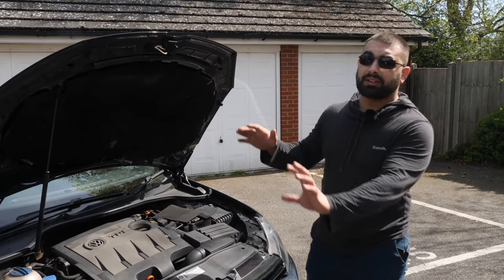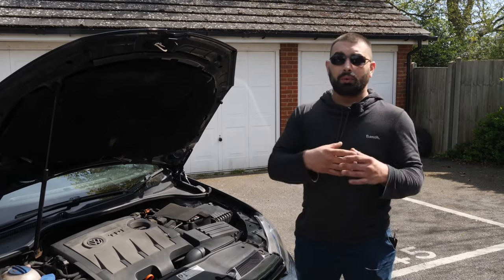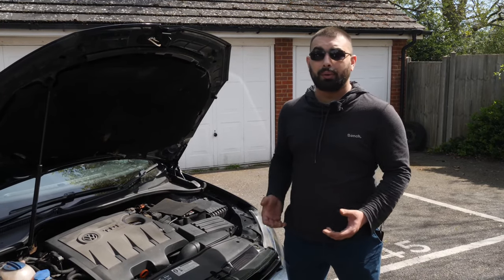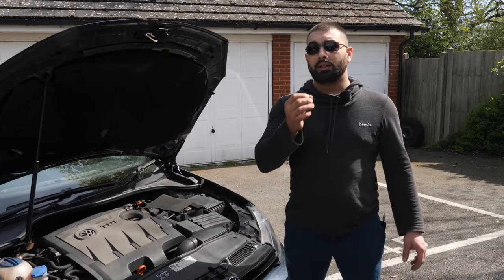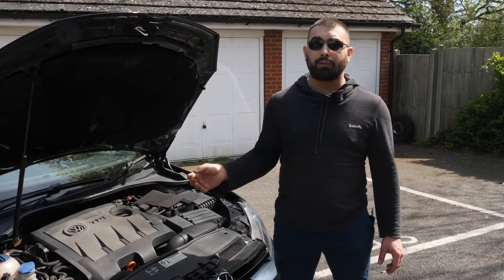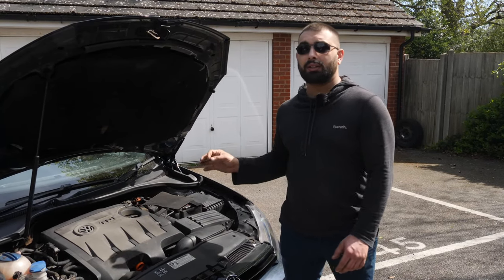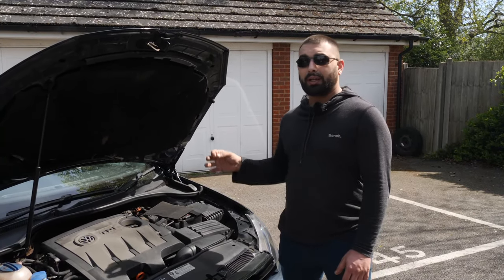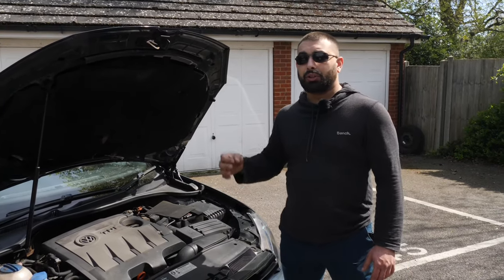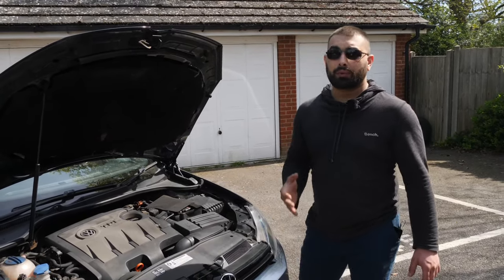The 2 litre TDI 170hp is well known - we all like it, it goes well, it's economical and reliable. The 140hp 2 litre TDI, as we know from the Mark 5, has issues with head gaskets, so be careful. Look at the codes on the actual head or check them in the logbook, and from there you can decide whether you want this engine or not.